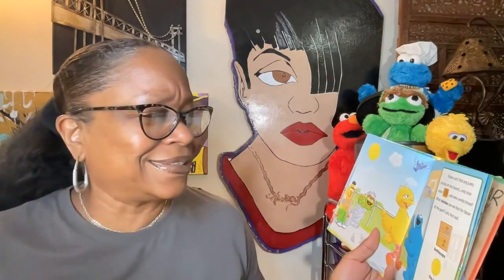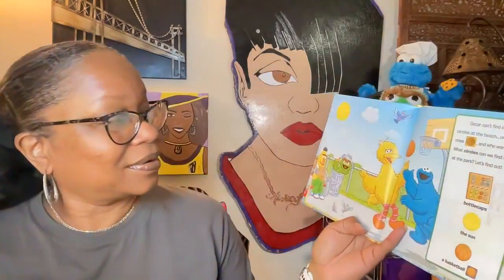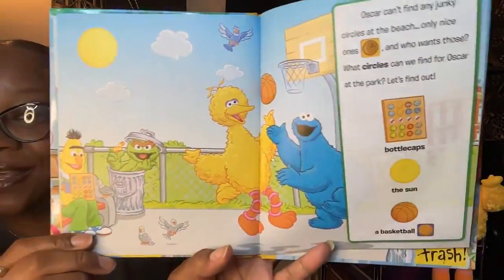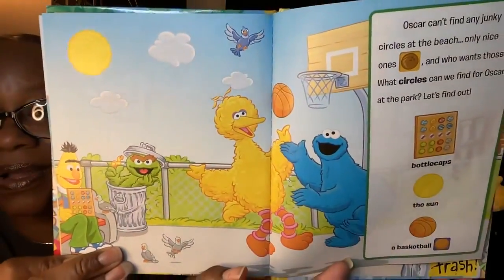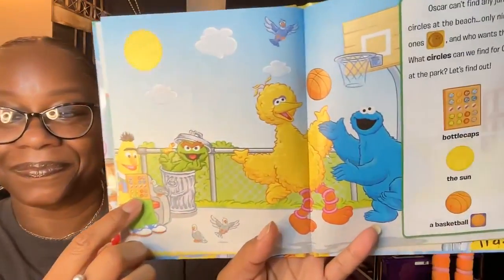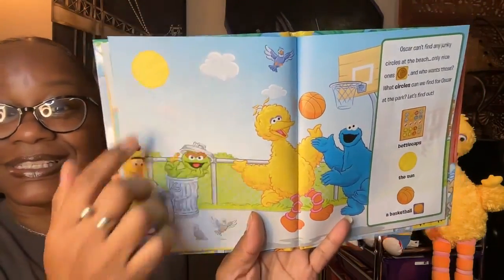Oscar can't find any junky circles at the beach — only nice ones. And who wants those? He doesn't want any nice ones! What circles can we find for Oscar at the park? We have bottle caps, we have the sun, we have a basketball. Find them in the picture — bottle caps, the sun, and a basketball. Good job, you guys!